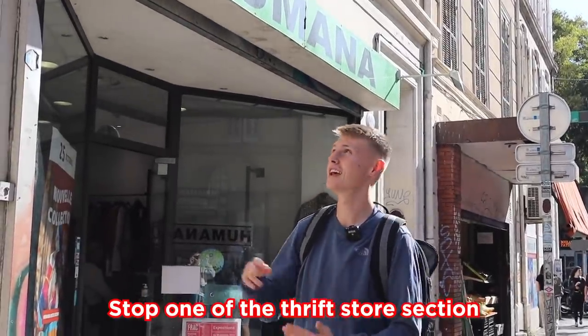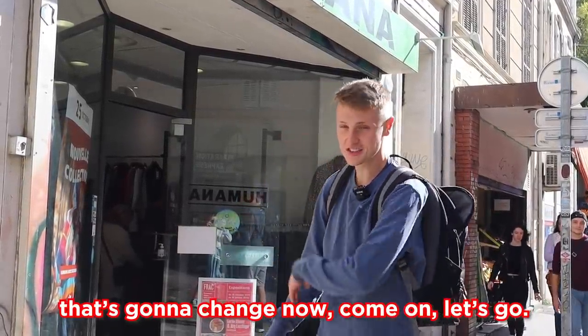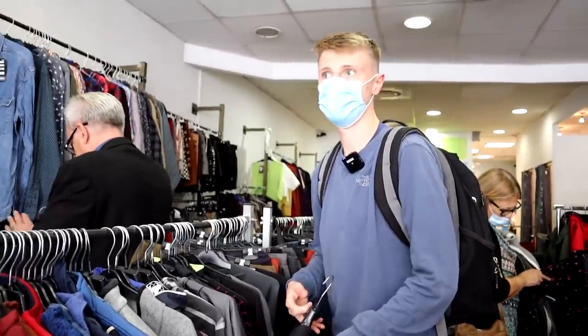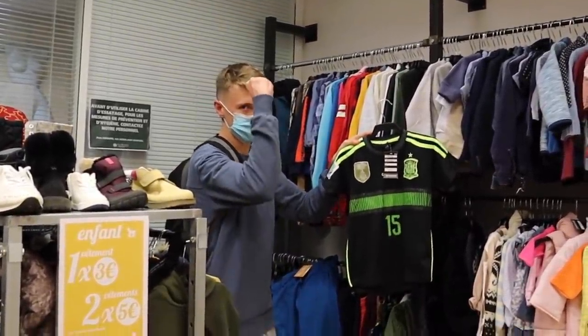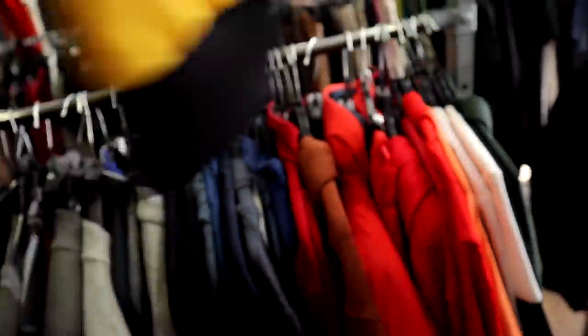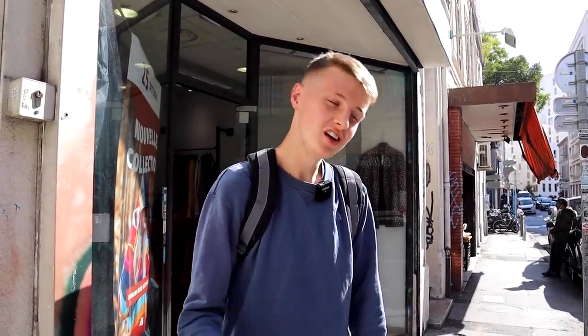Stop one of the thrift store section is Qmana Vintage — we go to these in every country, they're all around Europe, and so far we've never found anything in one. It's going to change now. We found an FC Copenhagen look hoodie, but it is 29 euros. Nothing bought. That's a better start than we've had in some places — Jodie found a Burberry belt in there too. Might be early signs of promise. I'm full of confidence right now, but give it about an hour and I'll be dead.